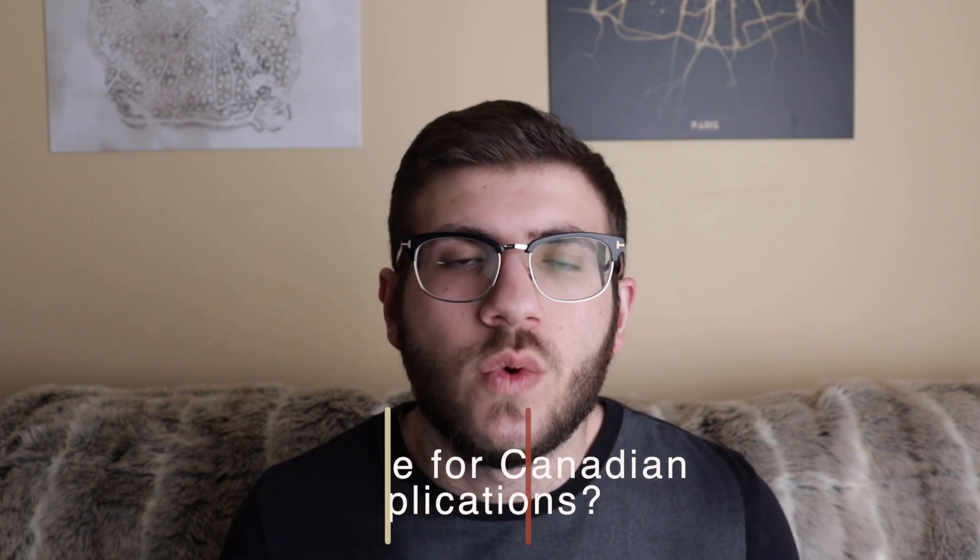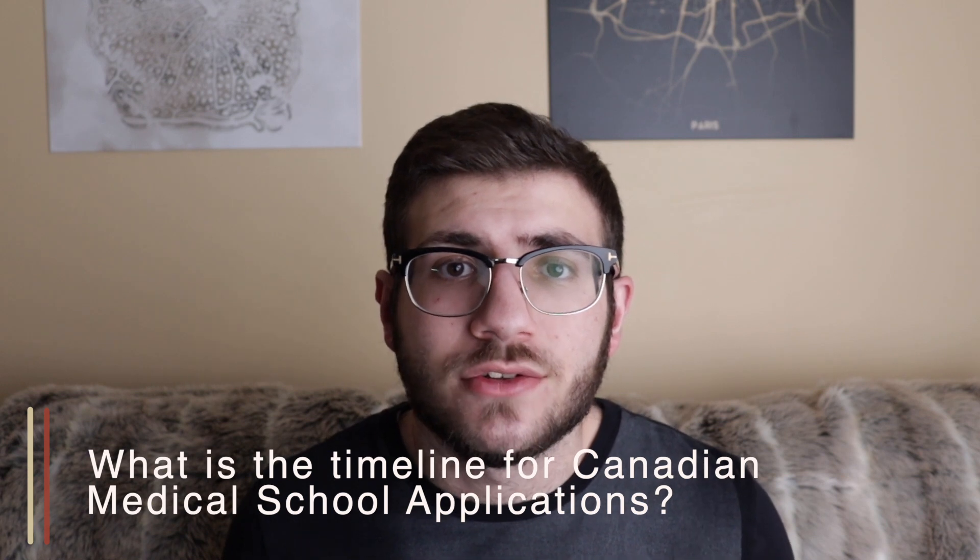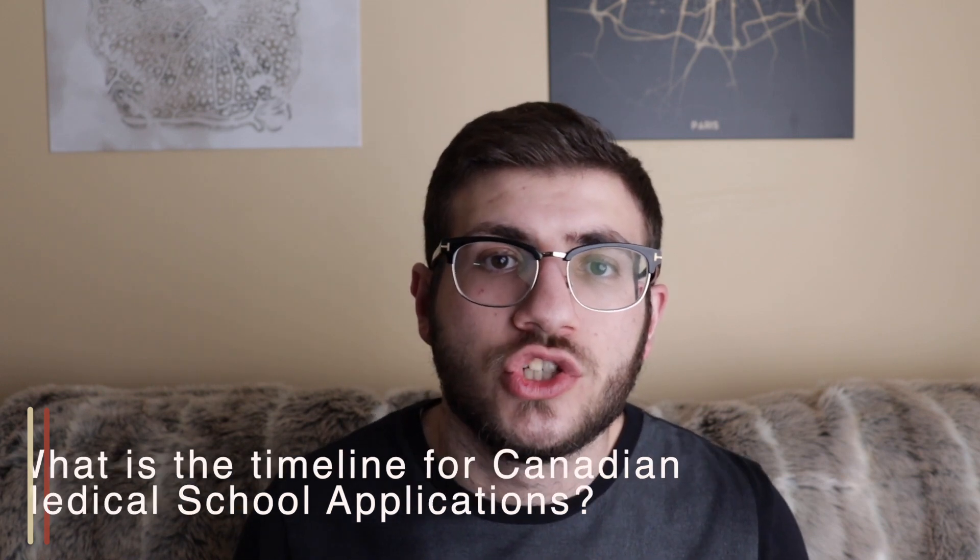From Running Ahmed, we have a question about the application timeline for Canadian medical schools. Most applications will open around July and close by October. There's an important difference from American schools: Canadian schools don't do rolling admissions, meaning there's no advantage to submitting your application earlier. The goal is simply to have your application in by the deadline. By then, you'll also need all your documents submitted — including your MCAT score, your transcript, your references, and the written application itself.